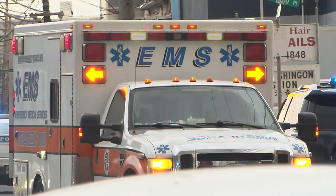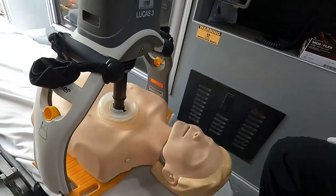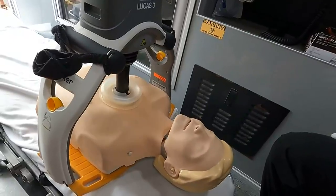It's close to impossible to keep the same rate, depth, and recoil — all super important for CPR — while moving in the back of an ambulance. The LUCAS does it so consistently and so effectively that there's no way a human can compete with that.